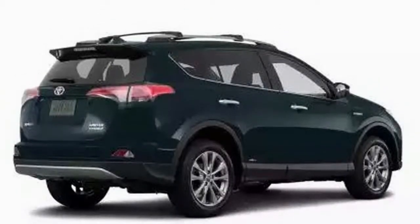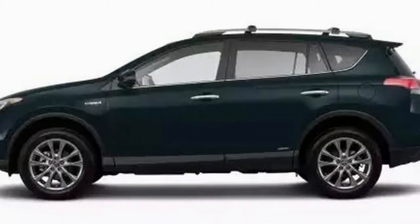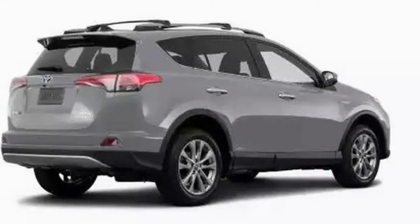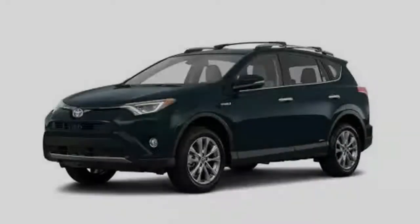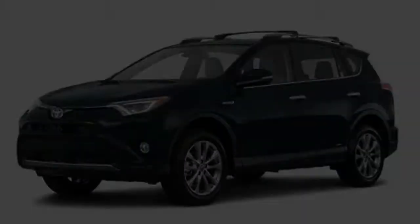Available highlights incorporate 18-inch alloy wheels, LED headlamps, a foot-activated proximity liftgate, moonroof, Entune sound framework, navigation, smart key remote, and automatic dual-zone air conditioning. The Toyota RAV4 is an Entune for 2018.